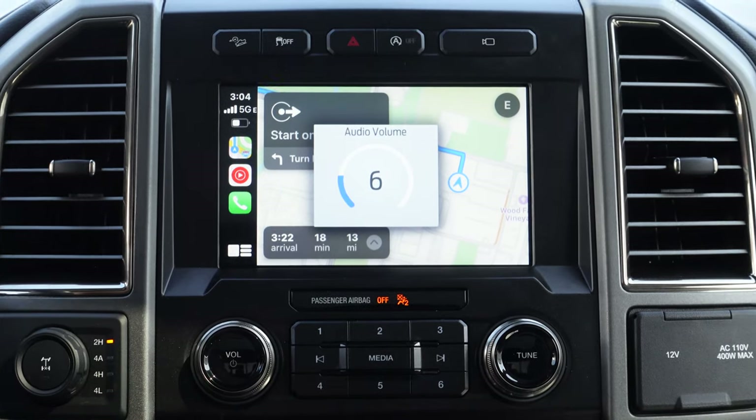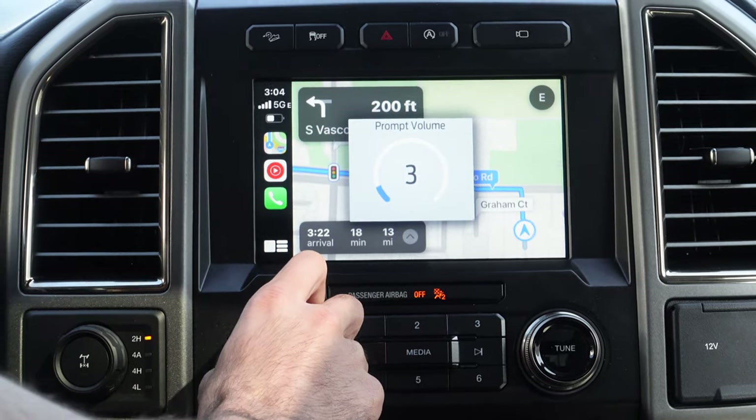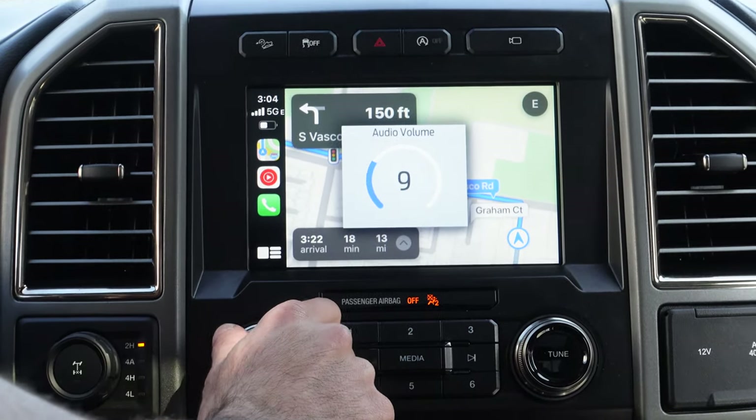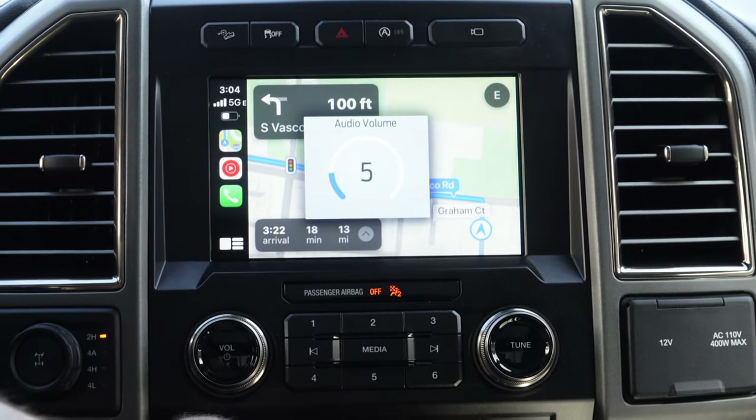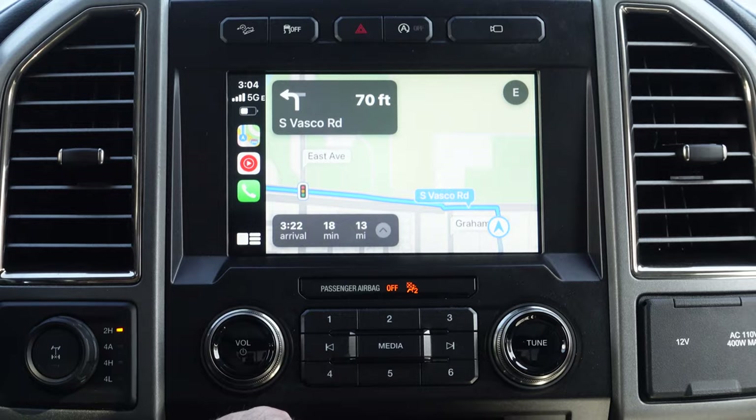Another cool tip for the F-150 Raptor or any Sync 3 system: if you use Apple CarPlay or Android Auto and the navigation voice assistant is too loud or too quiet, as soon as the voice assistant starts talking, quickly rotate the volume knob. This will adjust the navigation audio specifically — it says 'prompt audio' — meaning you're adjusting the turn-by-turn directions, not the music.